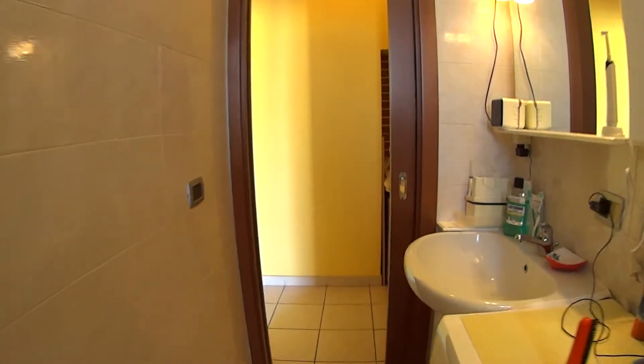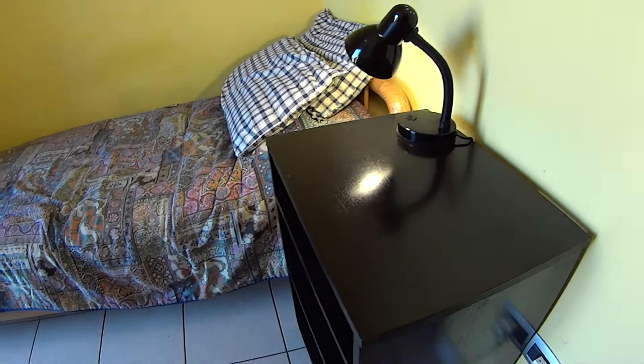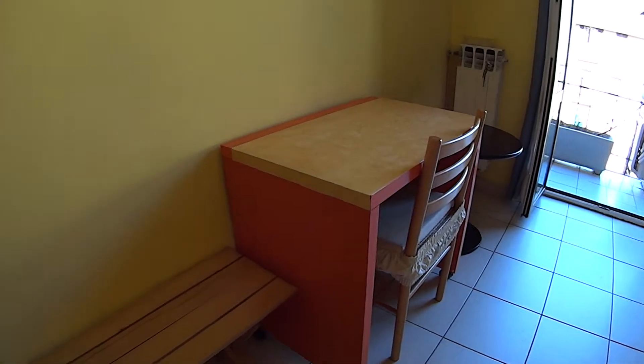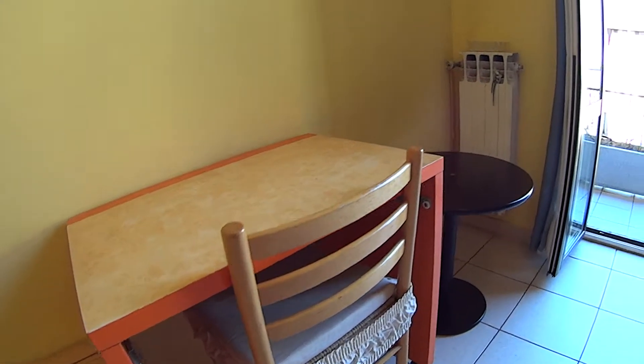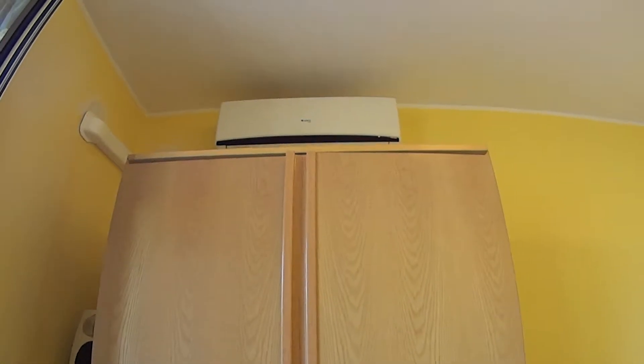Let's proceed showing you the bedroom, which is a single one. It comes with a single bed and bedside table. We have a little desk, one chair, an additional little table over here, and a pretty spacious wardrobe on this side.